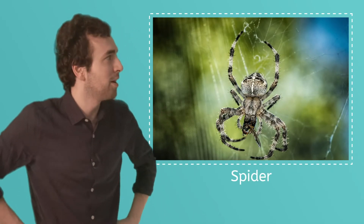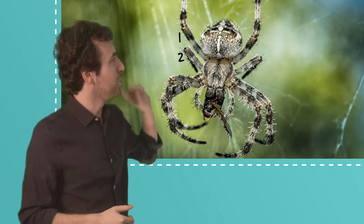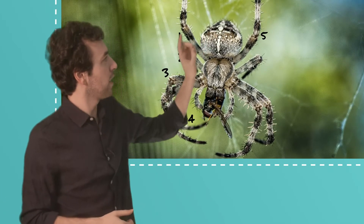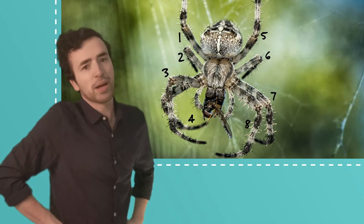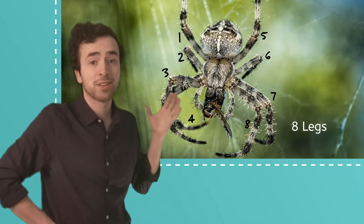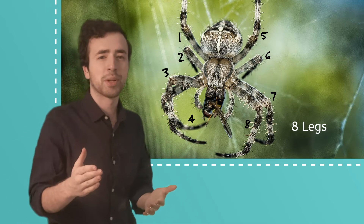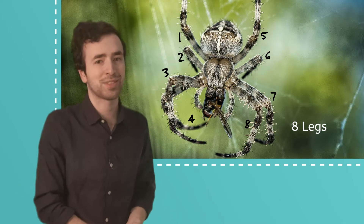Look at that — that's a spider. Let's count the spider's legs. One, two, three, four, five, six, seven, eight. Spiders aren't insects, right? They have eight legs. And how many legs do insects have? Six. Yes, that's right.